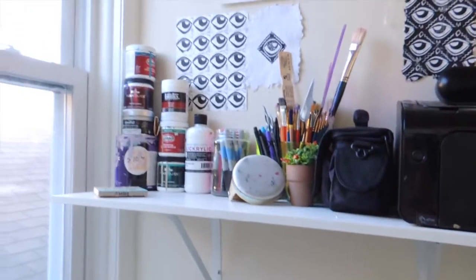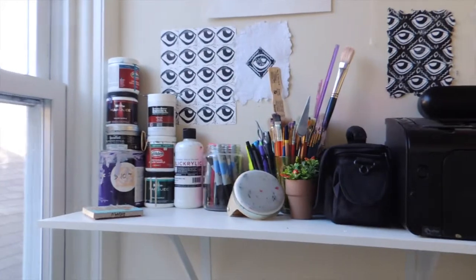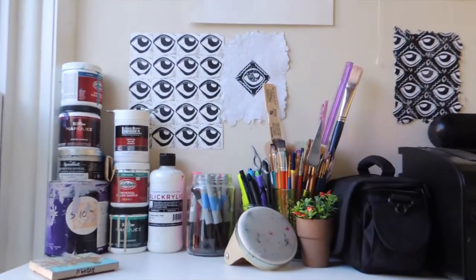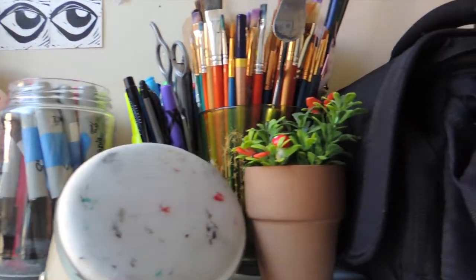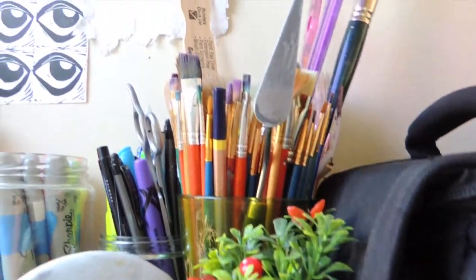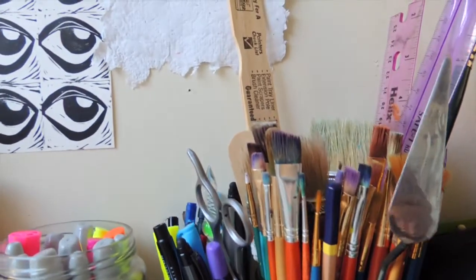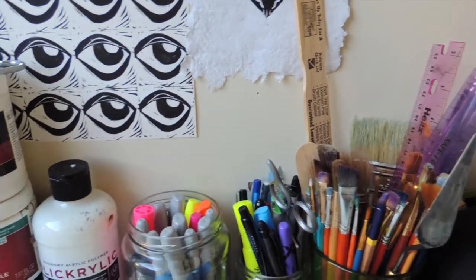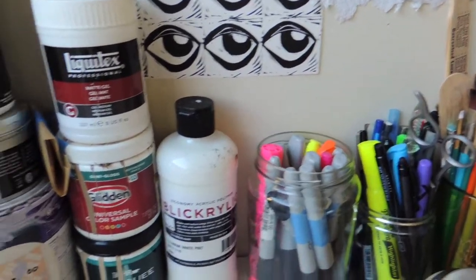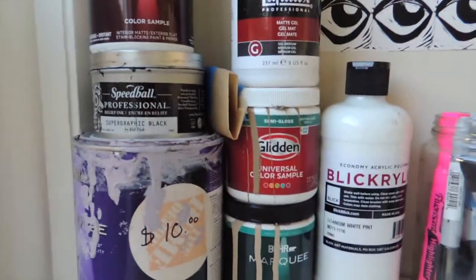Up here I installed this shelf — it was not here previously in the closet — and I've got all of my paints, markers, paint brushes, and lots of tools. I've also got my camera and my printer up on the shelf. It's come in handy so much; I'm really glad that I added it to the closet slash studio.